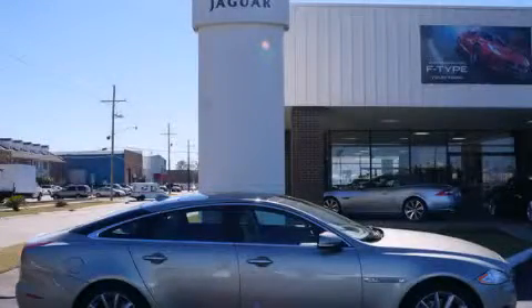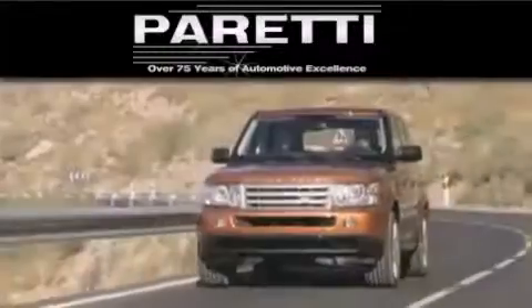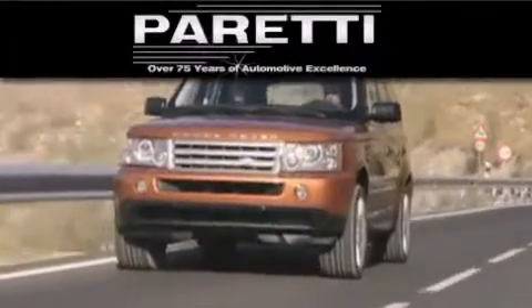Call now to find out how you can own this breathtaking vehicle. The Peretti family of dealerships has been in business for over 75 years. We are a fourth-generation dealer and we have two locations to better serve you. Please visit us at 4000 Veterans Boulevard in Metairie or at 11977 Airline Highway in Baton Rouge.